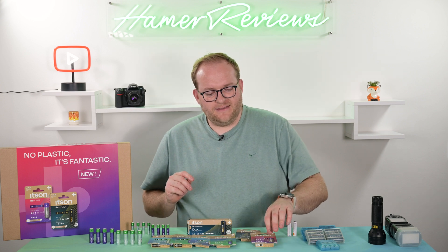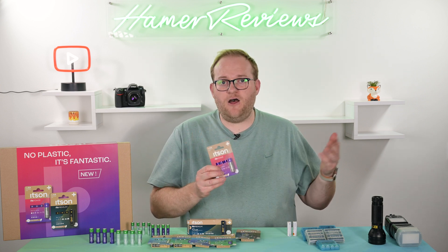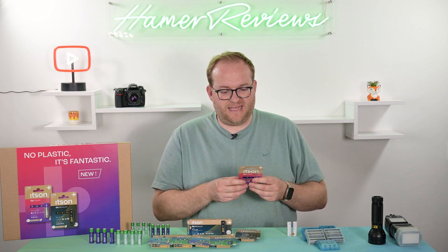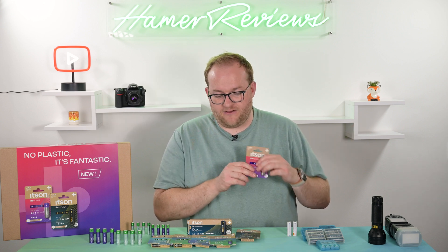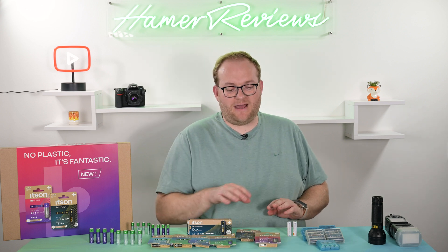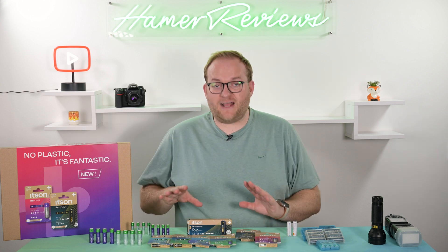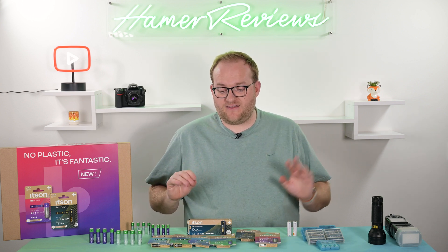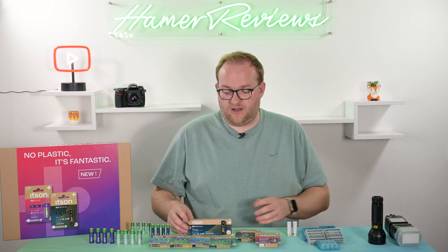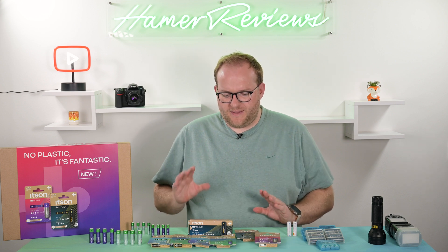The It's Power battery has a friendly red and purple design, and the same 10-year expiry date. Both the Premium and Power versions are 95% recycled, which is important. The packaging is also recycled cardstock — really, really sustainable and quite a big difference from what we've seen before.